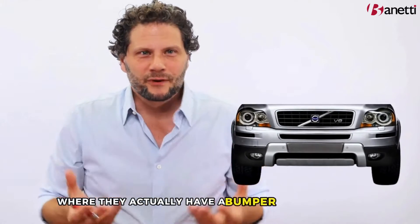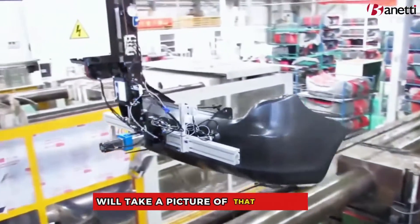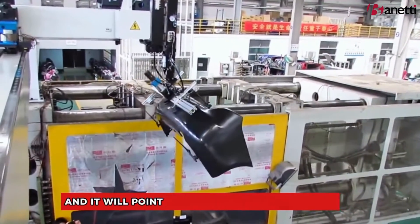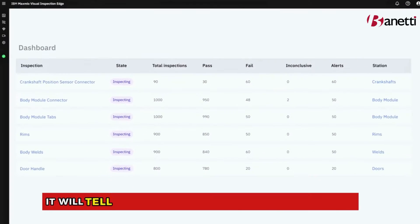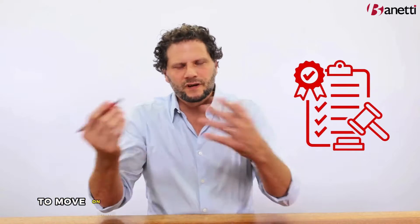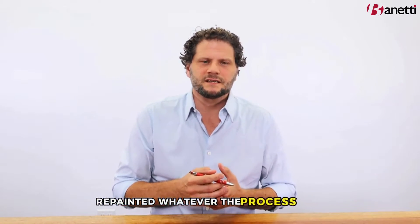IBM has a demo lab at the University of South Carolina where they actually have a bumper from Volvo. Volvo actually uses this — a series of cameras will take a picture of that bumper as if it's rolling off the production line, and it will point out all of the imperfections. It will tell you the size, and based upon your metrics, it will tell you whether it passes inspection to move on to a customer, or if it needs to be repaired or repainted, whatever the process is.